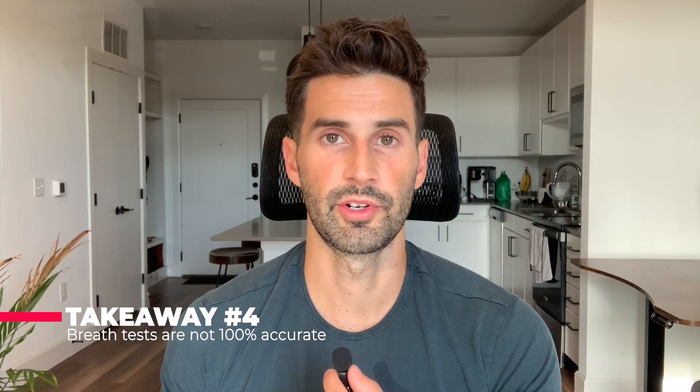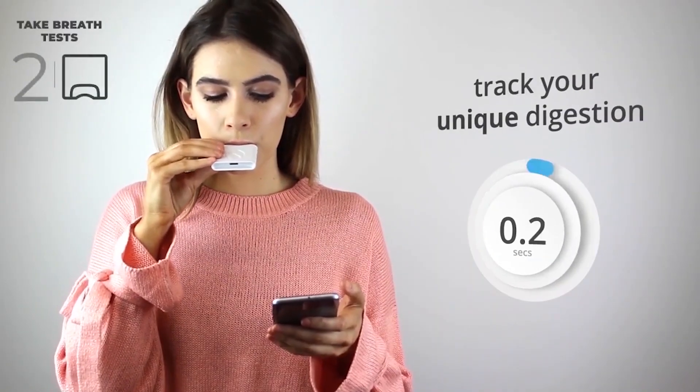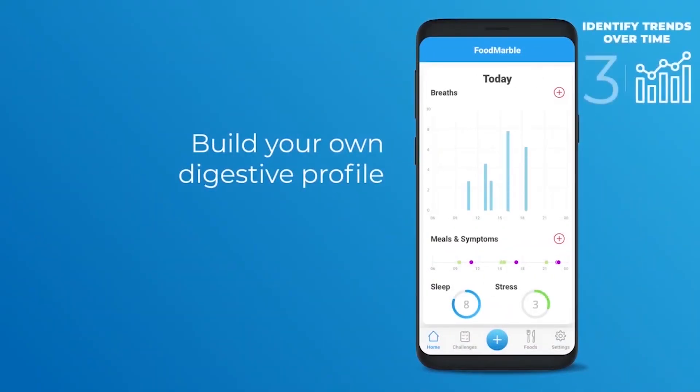Takeaway four: always keep in mind that breath tests like this are not 100% accurate — false negatives are possible. However, breath testing is the most readily available tool we have to diagnose this condition, so for someone with chronic undiagnosed digestive symptoms, I'm still in favor of using them. Takeaway five: this study only looked at hydrogen gas and did not measure methane gas, which is definitely something I'd be curious to know more about.